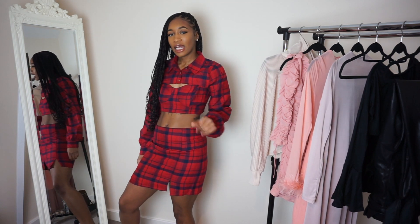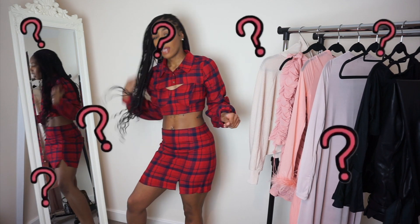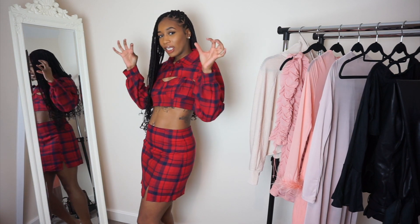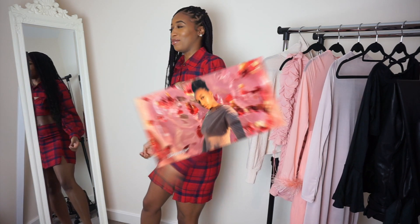Y'all know what this reminds me of? I feel like I'm about to be on somebody's porno — like some schoolgirl walking in there with the big glasses on, and then she just busts it open. That's what I'm getting with this. I know that was extreme, but...